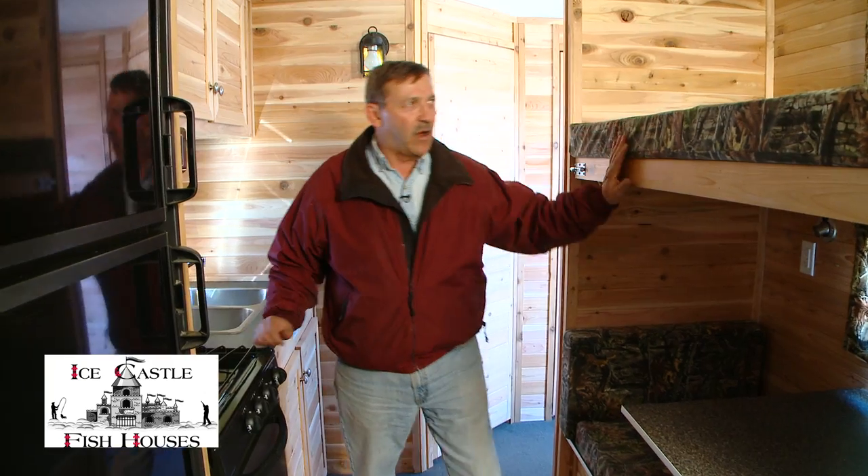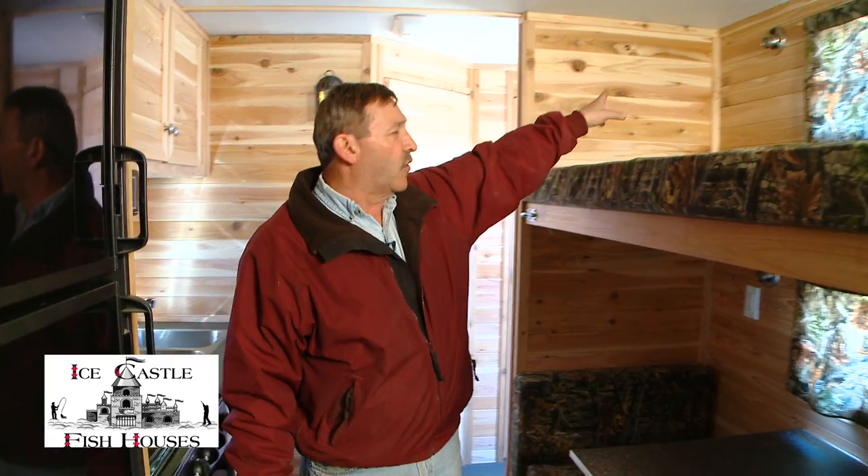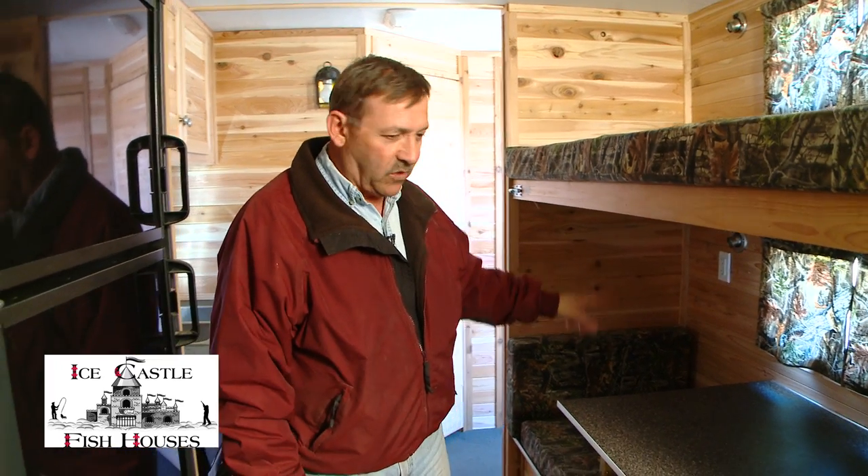You've got a 30-inch dinette up front here with a 30x72 top bunk, which folds up out of the way. Another nice feature in this unit: you've got four reading lights — two above the bunk and two in the dinette area.